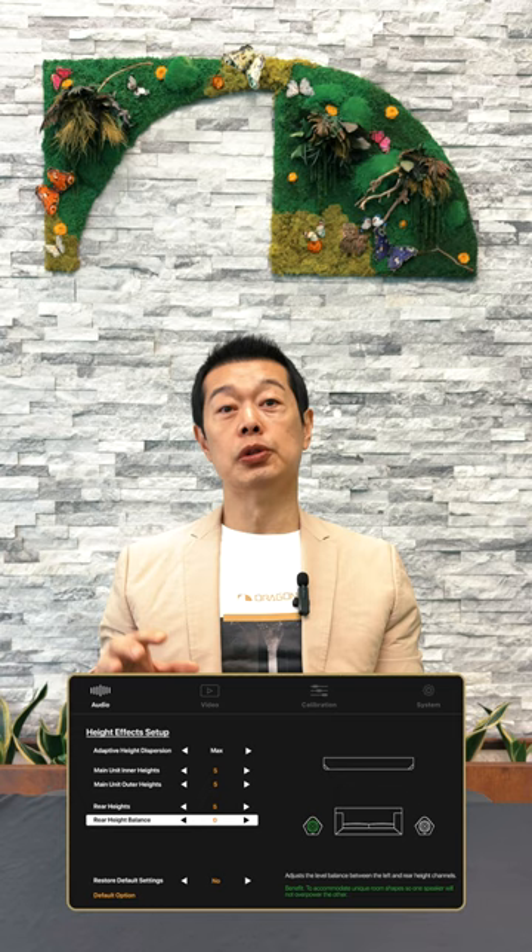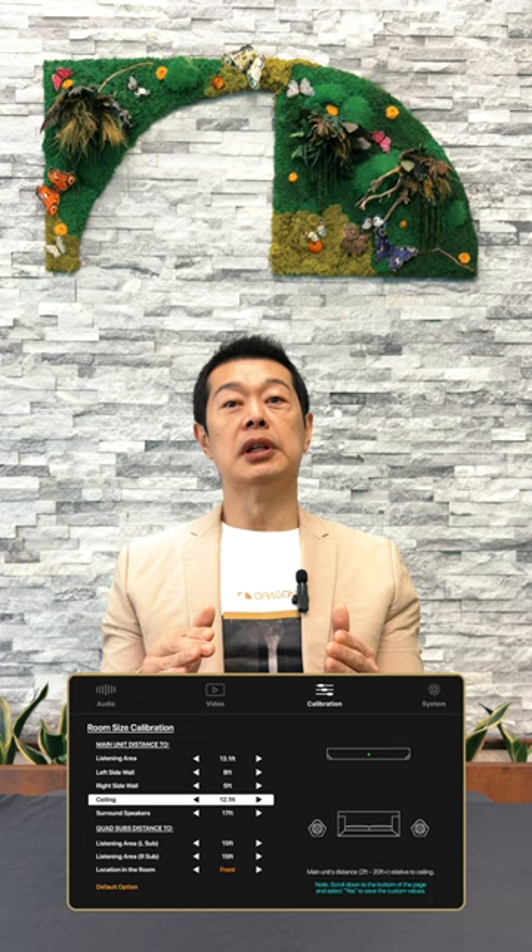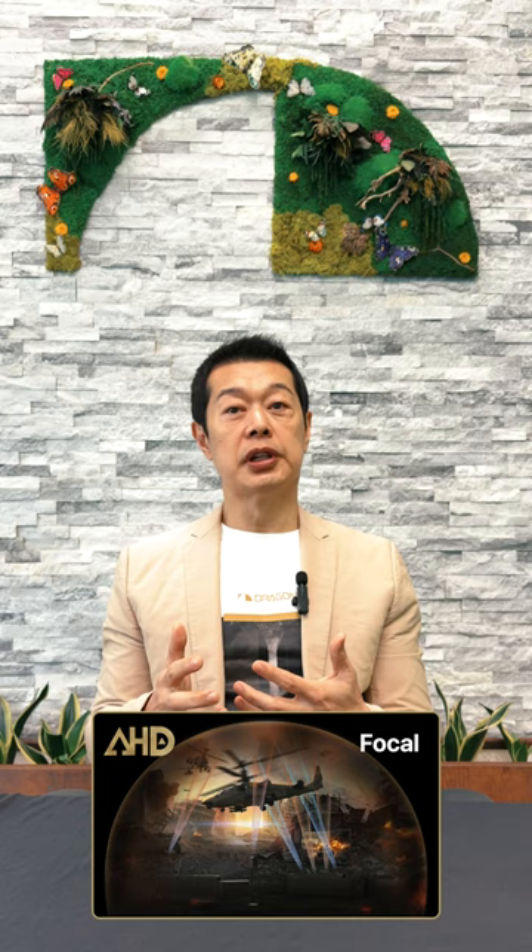Additionally, the system includes calibration settings that allow you to adjust the volume balance between the left and right rear height speakers to compensate for uneven vaulted ceilings. You can further calibrate the system via the on-screen display by inputting the distance measured vertically between the main unit and the ceiling. Finally, our proprietary Adaptive Height Dispersion technology tailors height effects to your listening environment. With three different modes to choose from, the processing technology expands and intensifies the height soundscape.